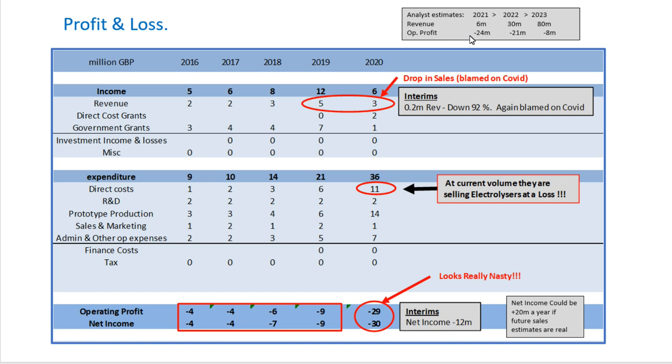Analyst estimates have revenue increasing up to £80 million by 2023, but over the last five years revenue has been fairly stagnant. There was a sales drop in 2020 blamed on COVID, and in the 2021 interims sales were down 92% to only £200,000 — again blamed on COVID, partly because they were moving into their new factory. Their operating profit is really bad, now at minus £29 million in 2020. The worrying thing is that their direct costs are so high — up to £11 million — meaning they're actually selling their electrolysers at a loss.